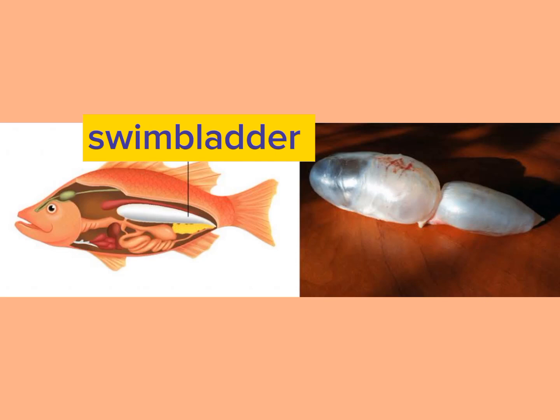They have a swim bladder, which helps them to control their buoyancy and helps them to remain stationary in water. It acts as a primitive lung because they extract oxygen from the air in the swim bladder.